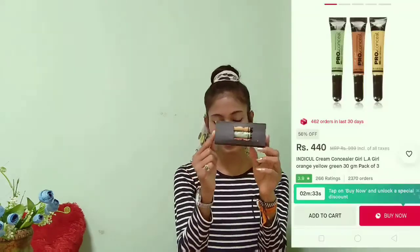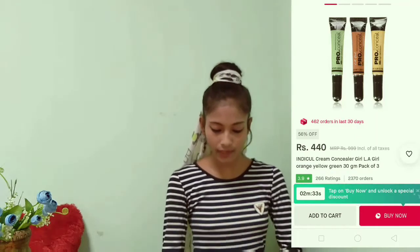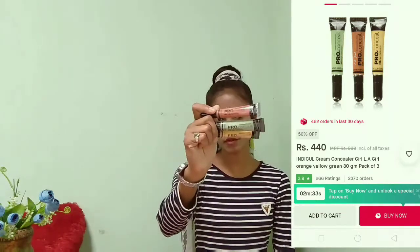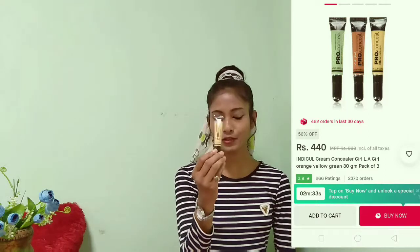My next product is the LA Girl pro concealer. It's a very good product and I have received it in three shades: green, yellow, and orange. It's a color corrector base and it's applied to hide dark spots, and it can also be used as a concealer.